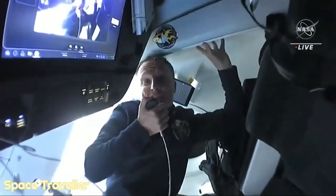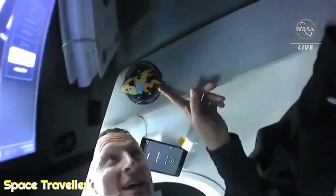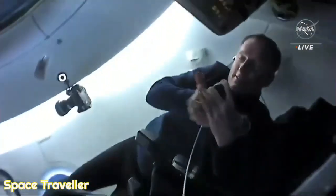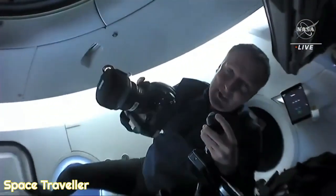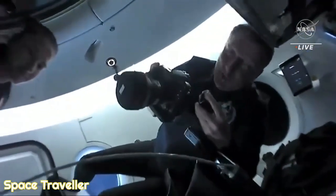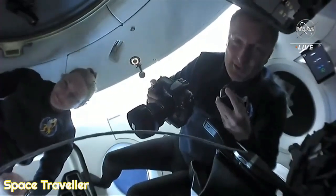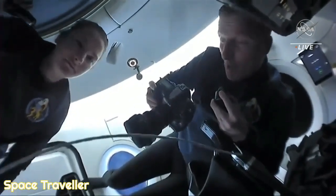One of the first activities that we did in Endurance was we left our signature — we dubbed it — and here it is: Crew 3 on board Endurance. The next activities were looking out the window and taking some very first shots, practicing our skills, like internal shots of us floating freely in the cabin, like Kayla is currently doing.